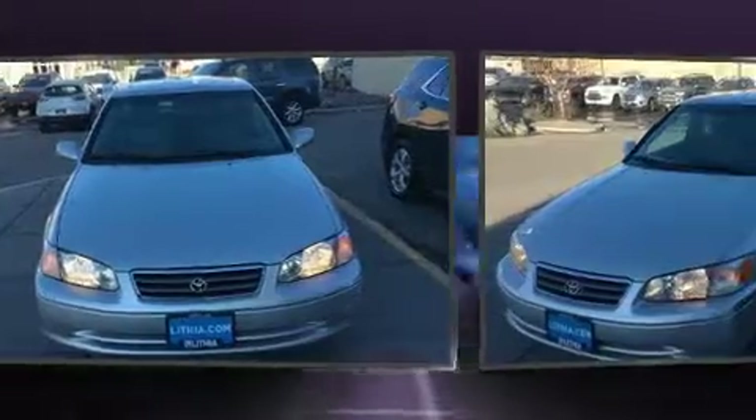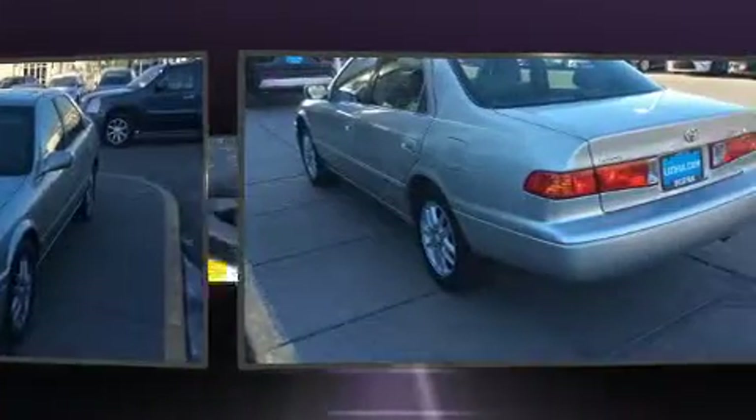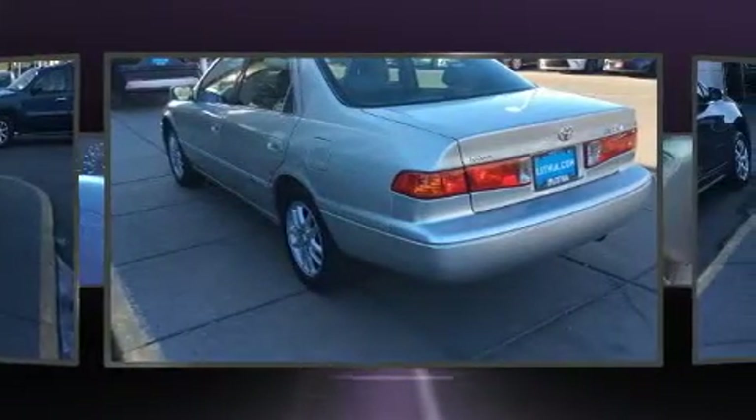Come test drive this 2000 Toyota Camry. This four-door, five-passenger sedan provides exceptional value. It features a front-wheel drive platform, an automatic transmission, and a three-liter six-cylinder engine.